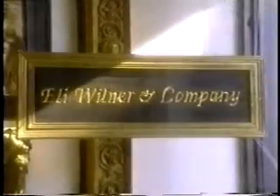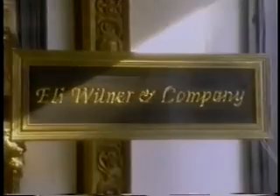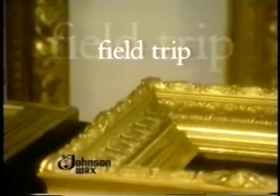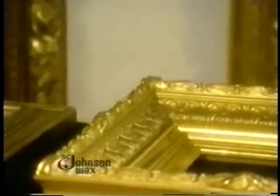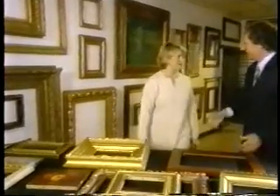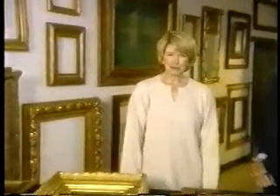Eli's studio here in Queens, in Long Island City, right near the 59th Street Bridge, is full of all his techniques and methods for recreating and restoring frames. Today's field trip is brought to you by SC Johnson Wax. Eli, hey Martha — well, thank you so much for letting us come. You're very welcome. This is a special treat for all of us to learn from Eli Wilner himself.